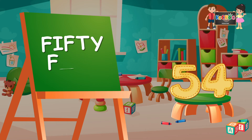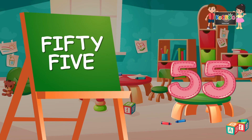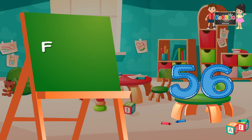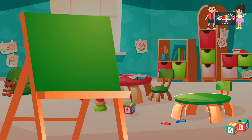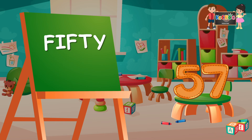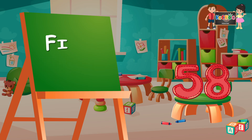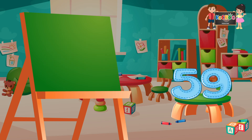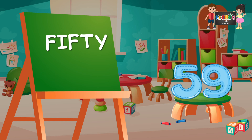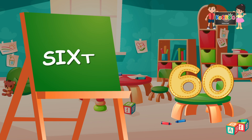54: F-I-F-T-Y-F-O-U-R, 54. 55: F-I-F-T-Y-F-I-V-E, 55. 56: F-I-F-T-Y-S-I-X, 56. 57: F-I-F-T-Y-S-E-V-E-N, 57. 58: F-I-F-T-Y-E-I-G-H-T, 58. 59: F-I-F-T-Y-N-I-N-E, 59. 60: S-I-X-T-Y, 60.